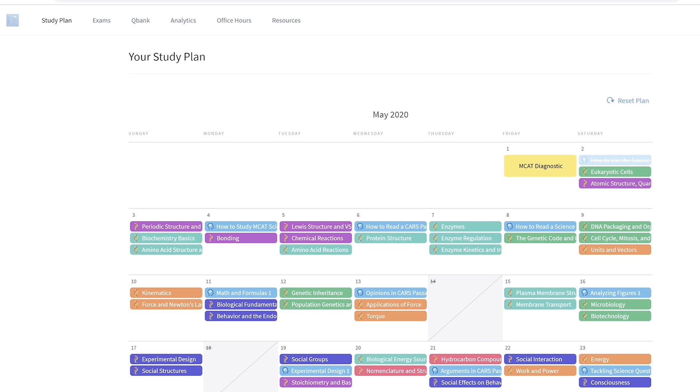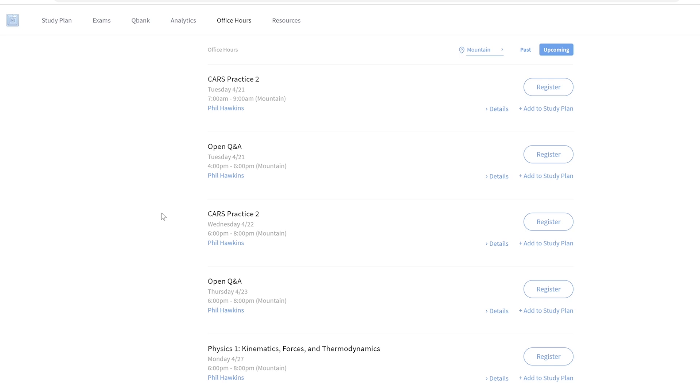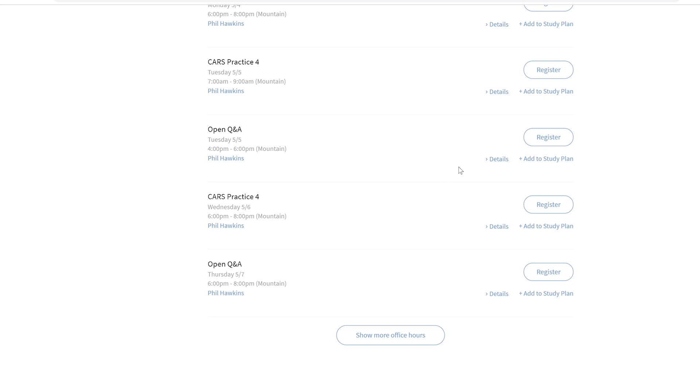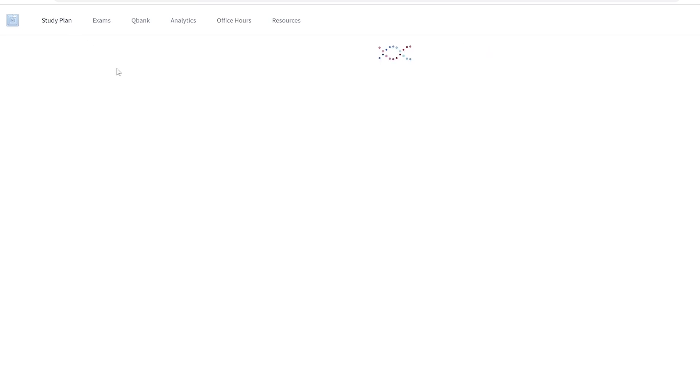You also have office hours five days a week, two hours at a time. Phil, my co-host on the MCAT podcast, is there most days — he's a huge MCAT expert, a real MCAT nerd, and he loves that title. When you look at the office hours, say for May 5th with Phil teaching, you can add that to your study plan. So when you go back to your study plan on May 5th, those CARS practice office hours are right there waiting for you.